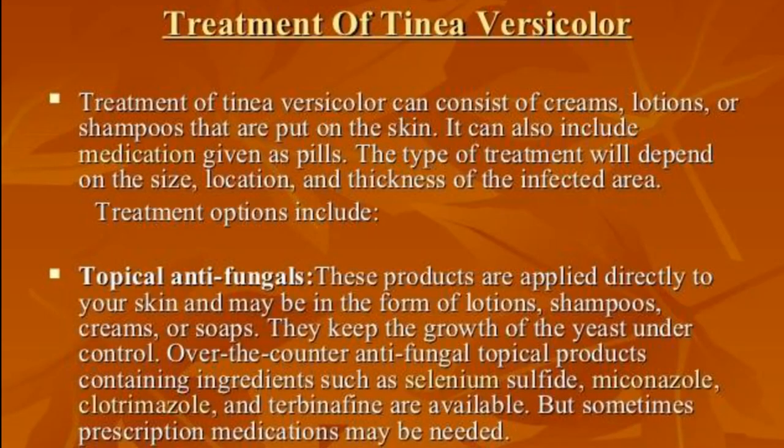Now let me tell you about the treatment. If tinea versicolor is severe or does not respond to over-the-counter antifungal medicine, you may need a prescription-strength medication. Some are topical preparations you rub on your skin; others are drugs you swallow. The first medicine we usually prescribe is ketoconazole — brand names Nizoral and others — available as cream, gel, or shampoo.